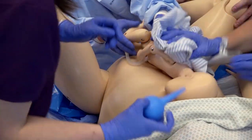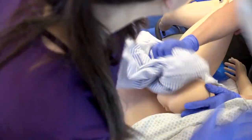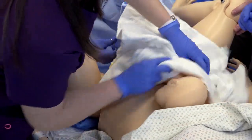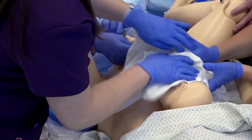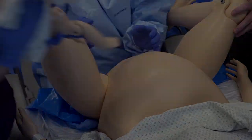Time out. Birth time 8:17. Dry off this baby. Tone? We're going to need to resuscitate this baby. Baby's not breathing. I'm going to clamp — would you like to cut the cord? Take the baby over for resuscitation.